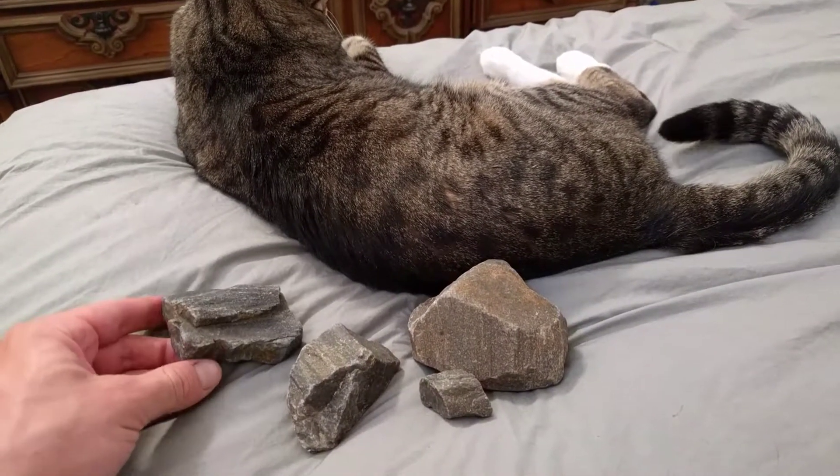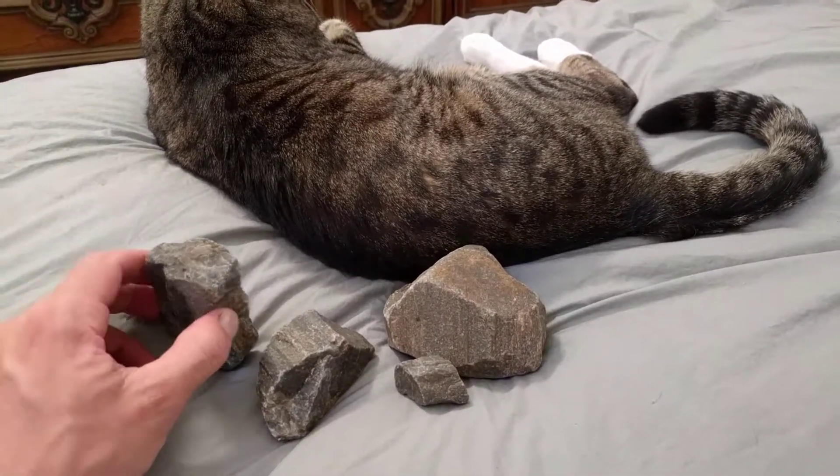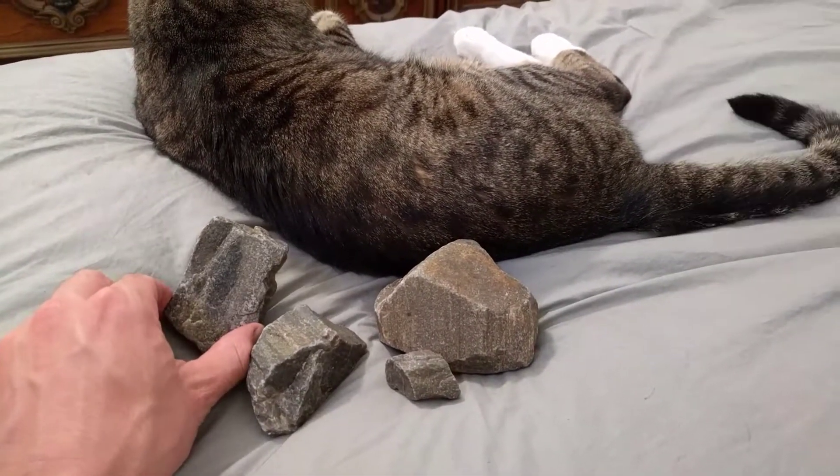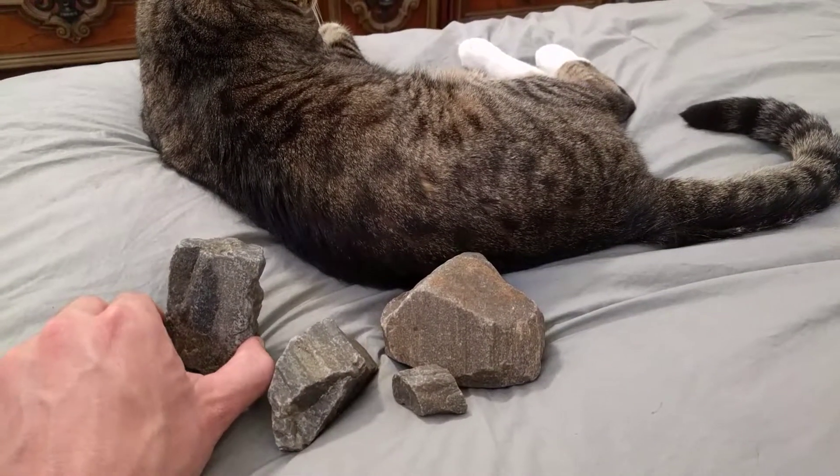This is the only rock that I found — well, besides that one that I left behind. It has a little bit of color that goes from light to gray.